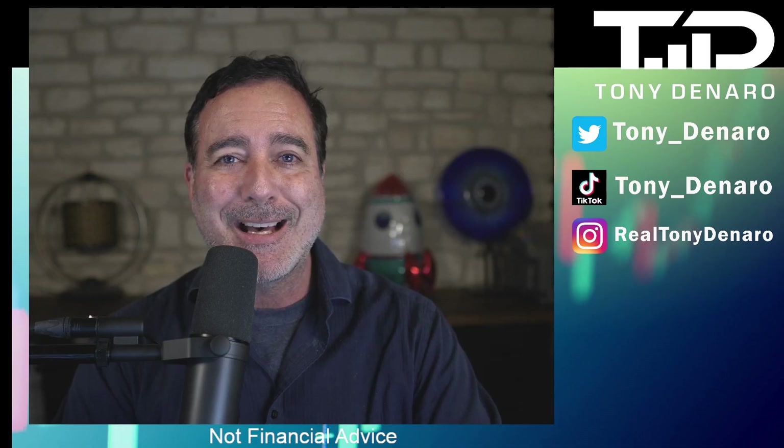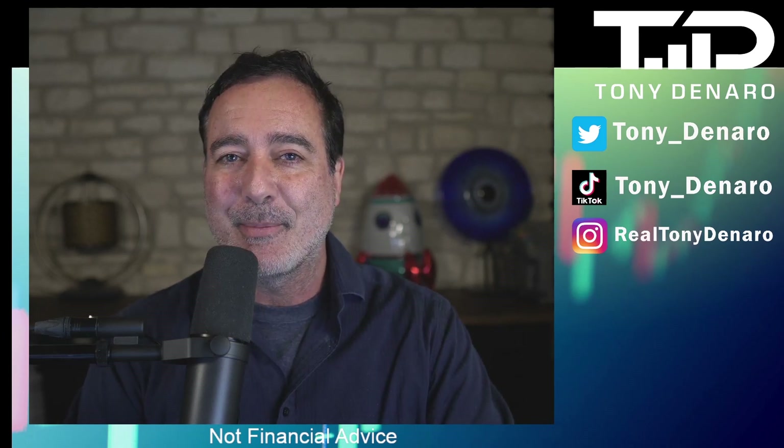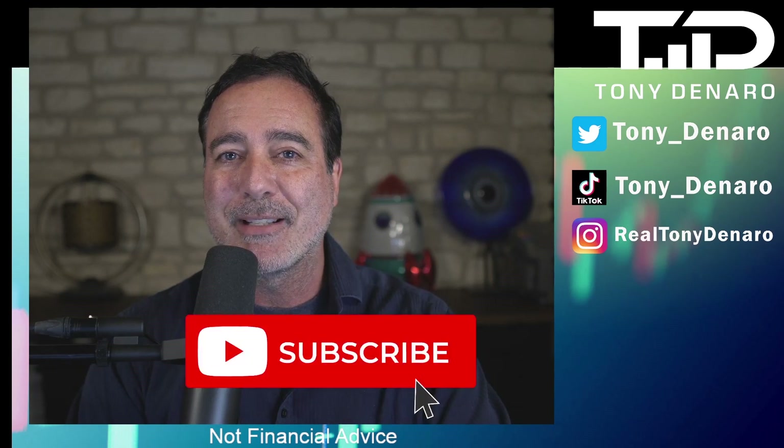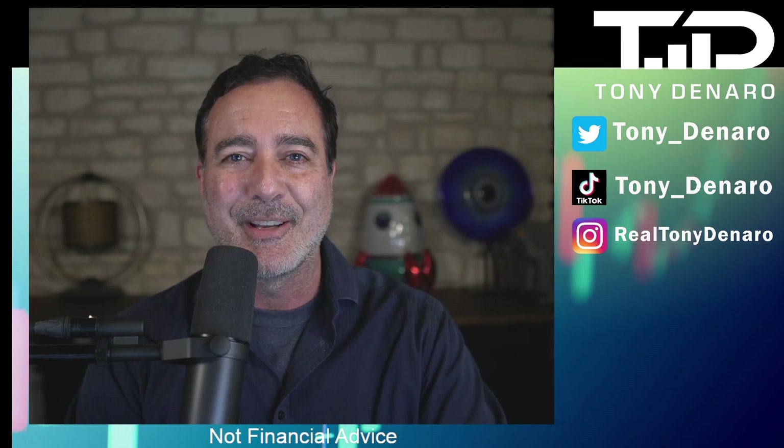That is a wrap for a high-level summary of the Fantom coin and how to get set up on the Gemini network. Don't forget, I do live stream every day during market hours. Please buy and hold that subscribe button, and I will see you on the next video.